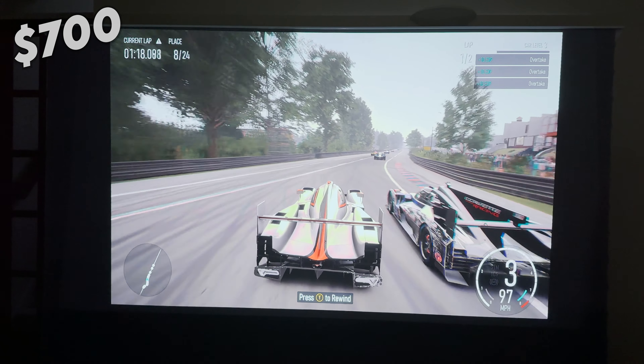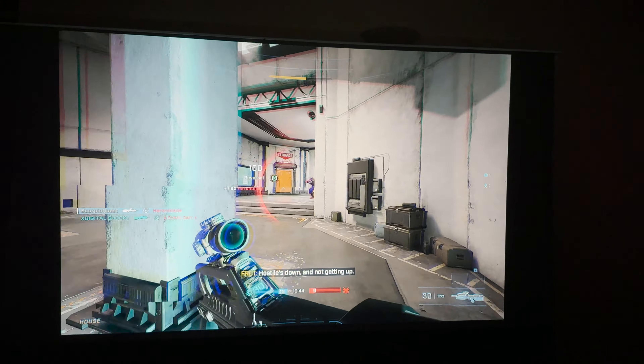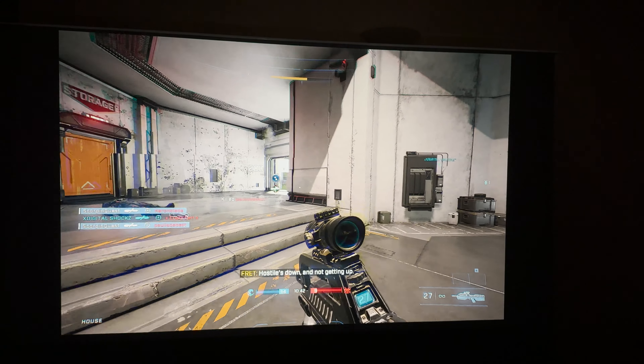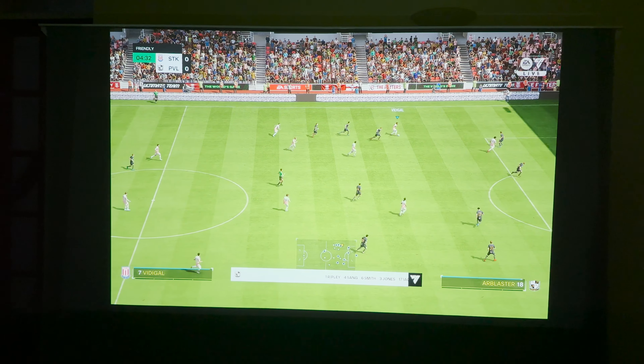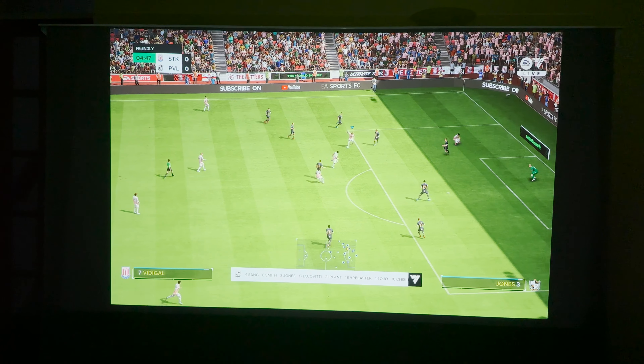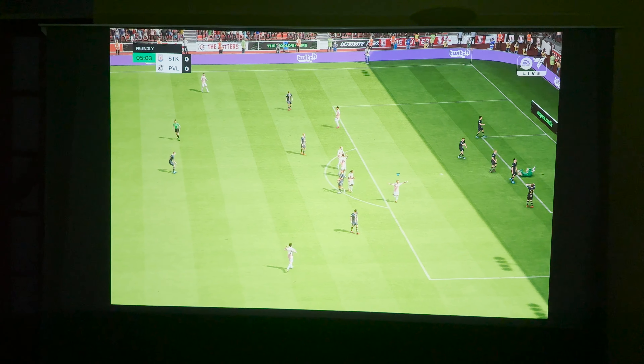On a whole, this pairing of products makes for an incredible entertainment experience, whether you're wanting to watch movies, play games, or even both. For epic movie nights, having friends over to play games, or to watch your favourite football team play, there isn't many better ways to entertain a group of people than with a setup like this.